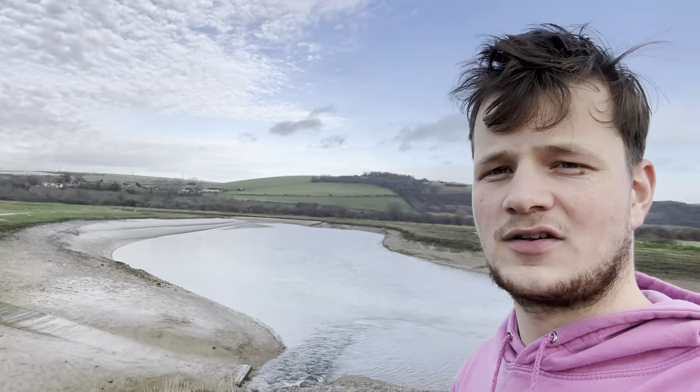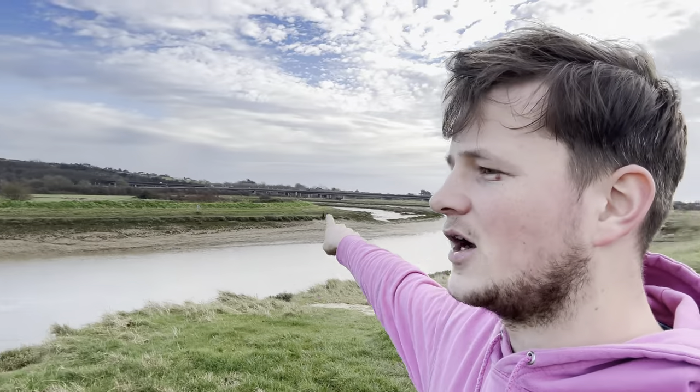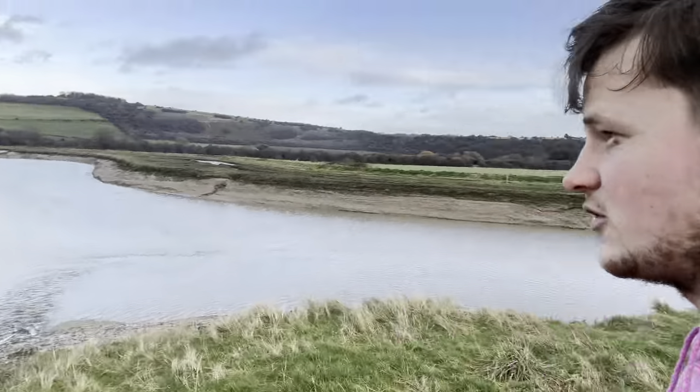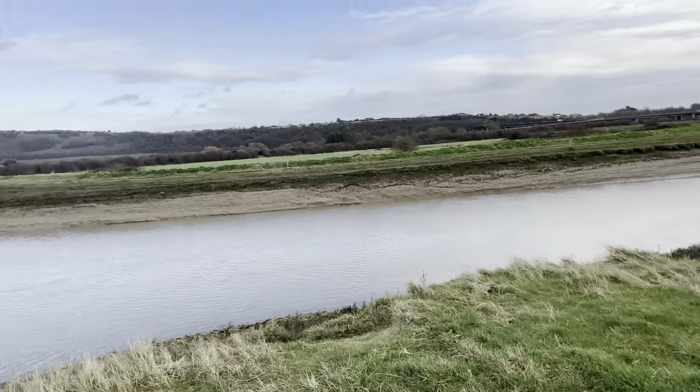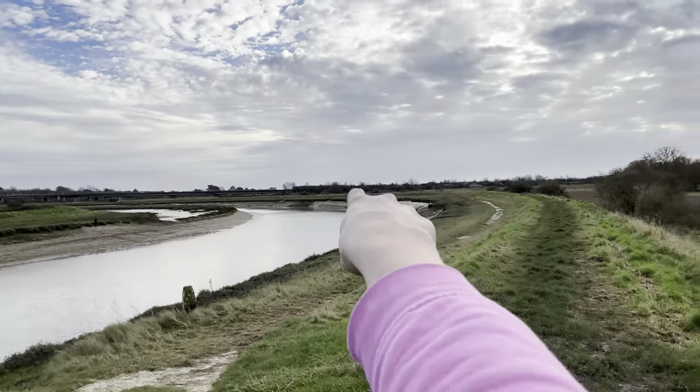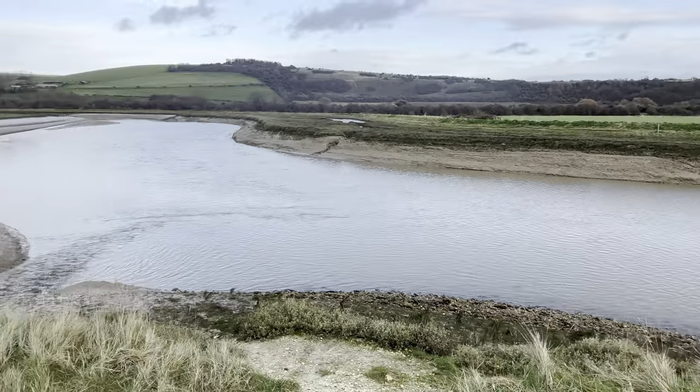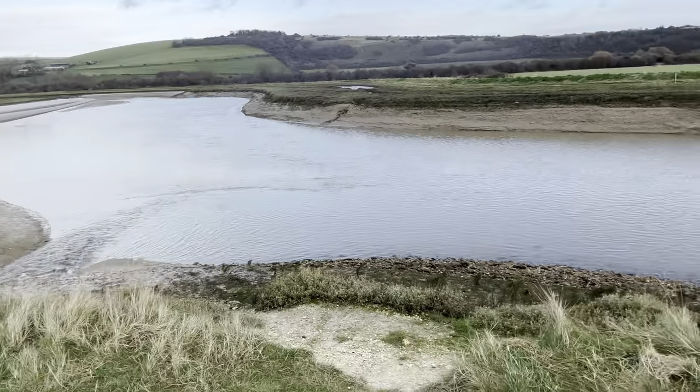Here we go then — it's been about four hours driving and we're down at the spot now. We're on the River Adur and there is the motorway over there. We've got a lovely little stream running into the river, really clear water. We're probably going to fish somewhere over there — it looks pretty floundery to me.